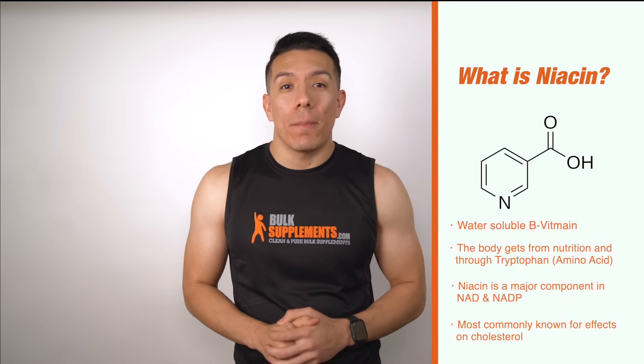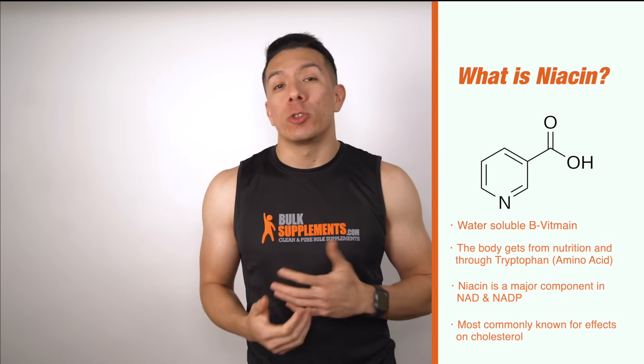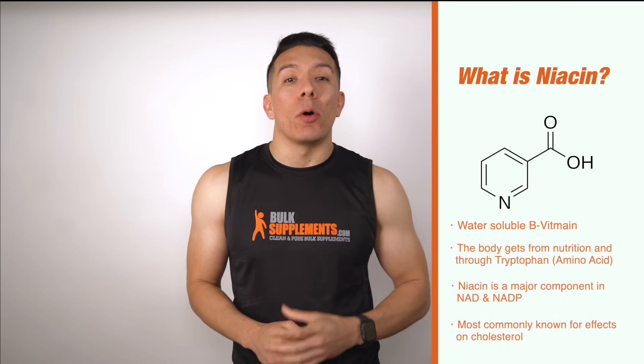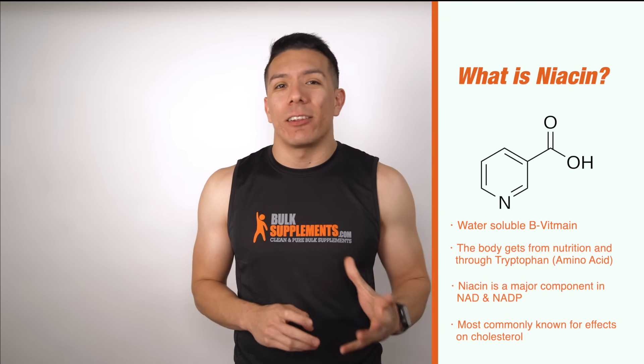So what is niacin? Niacin is a water-soluble B vitamin that our bodies can find through food or through the breakdown of an amino acid called tryptophan. Niacin is a major component in both NAD and NADP, two coenzymes that are involved in cellular metabolism.